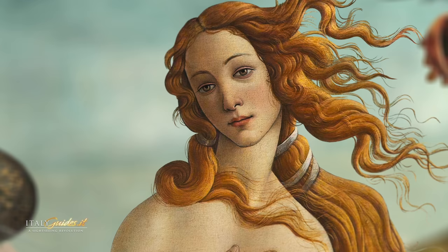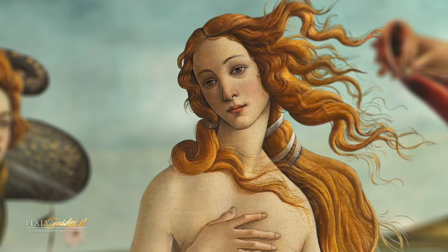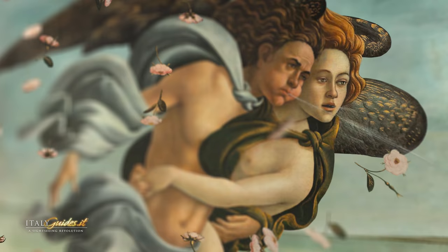The Birth of Venus is one of Botticelli's greatest creations. It represents a universal ideal of feminine beauty and has been reproduced countless times throughout the world.